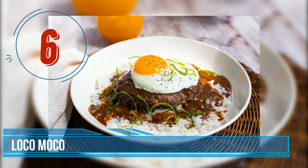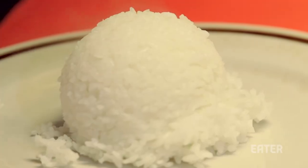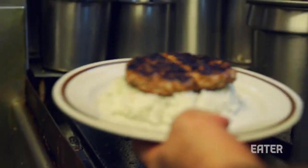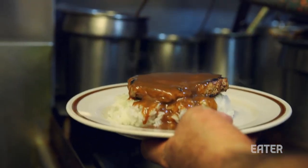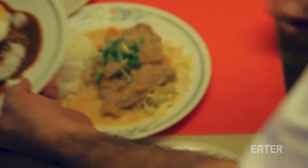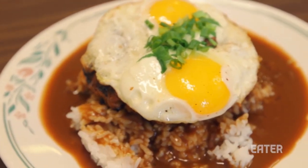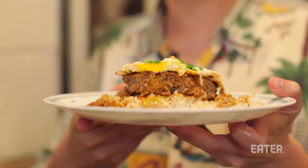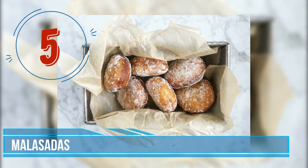Number 6: Loco Moco. Loco Moco is Hawaii's popular comfort food, most often consisting of sticky rice at the bottom topped with a hamburger patty, a fried egg, and a thick gravy poured on top of the whole combination. Although there are numerous variations using bacon, ham, chicken, oysters, and shrimp, the dish is traditionally served on a paper plate, often curing hangovers and satisfying the big appetites of numerous Hawaiian surfers.